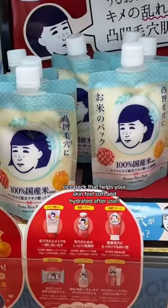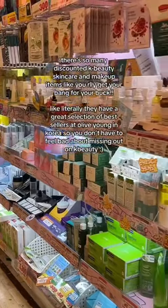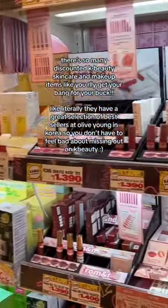If you're looking for a face mask, this one is very popular in Japan and it works really well at hydrating the skin. And lastly, they have a whole K-beauty shelf with really amazing options.